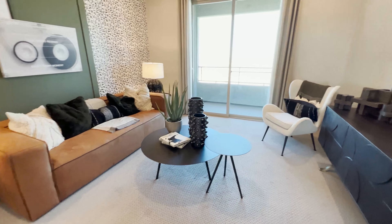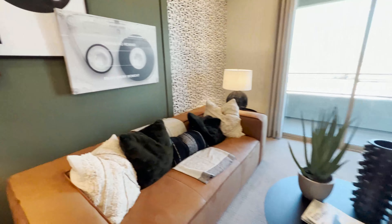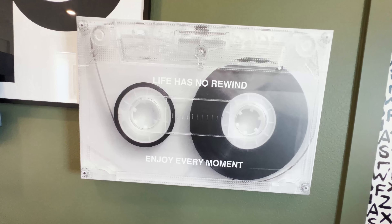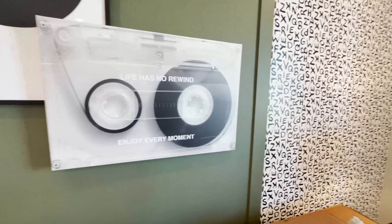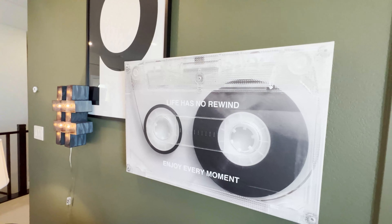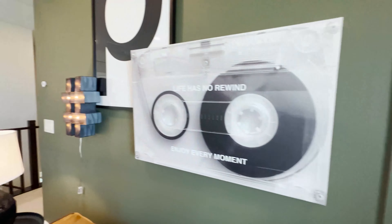This is a loft area you can use as a secondary TV space or a play area for your kids. There's a nice piece of art here that says 'Life has no rewind, enjoy every moment.' I partly disagree — I think some moments in life you can actually revisit, maybe not exactly the same, but you can.